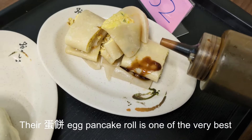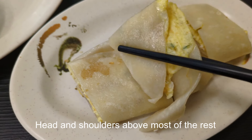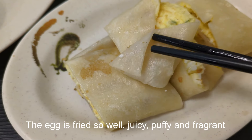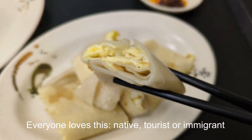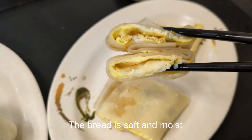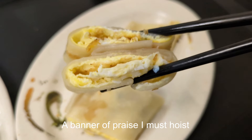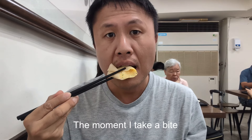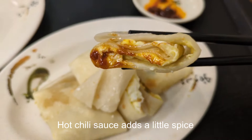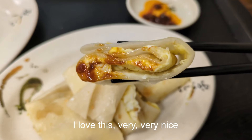Their Tan Bing Egg Pancake Roll is one of the very best, head and shoulders above most of the rest. The egg is fried so well — juicy, puffy and fragrant. Everyone loves this — native, tourist or immigrant. The bread is soft and moist, a banner of praise I must hoist. The moment I take a bite, I know they make this exactly right. Hot chili sauce adds a little spice. I love this very, very nice.